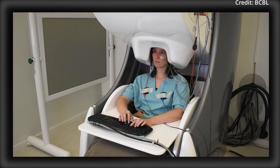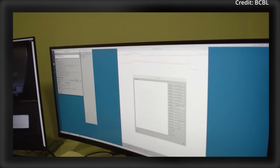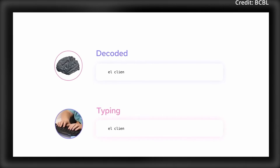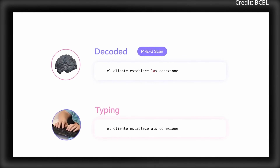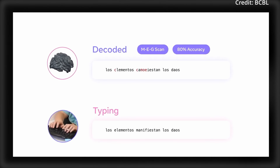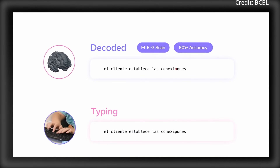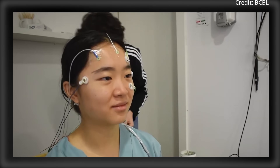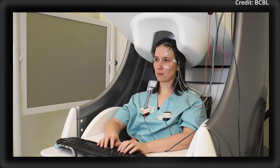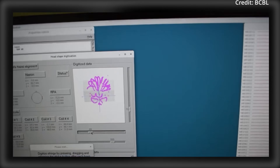The second key advancement mapped how the brain transforms thoughts into language, revealing the neural processes that convert abstract ideas into words and actions. While challenges such as imperfect accuracy and expensive equipment remain, Meta aims to improve the technology's practicality and reliability for the likely purpose of developing some kind of commercial offering in the near future. Overall, this technology could bring about the next paradigm of human-to-computer interaction, opening up a brand new world of possibilities much sooner than previously expected.